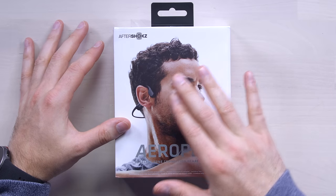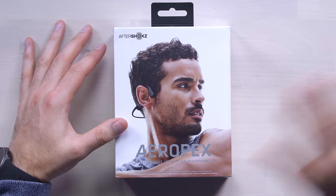Now it's not a typical traditional headphone. This uses bone conduction, and this company Aftershokz — they've been doing it for a while now.